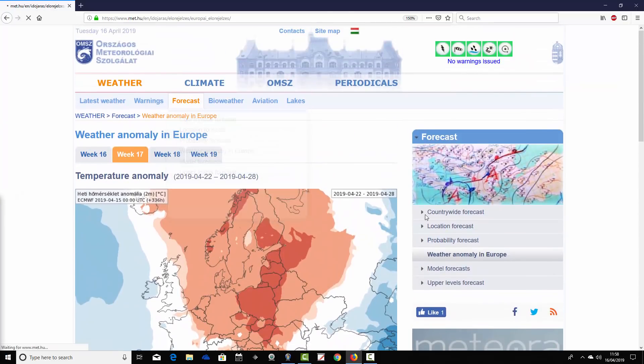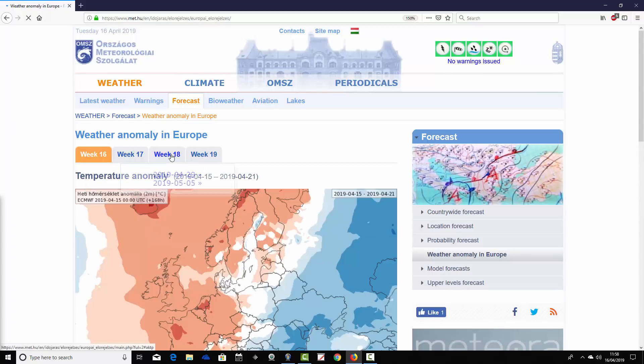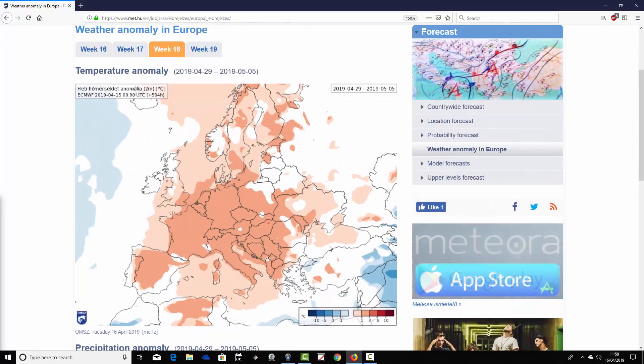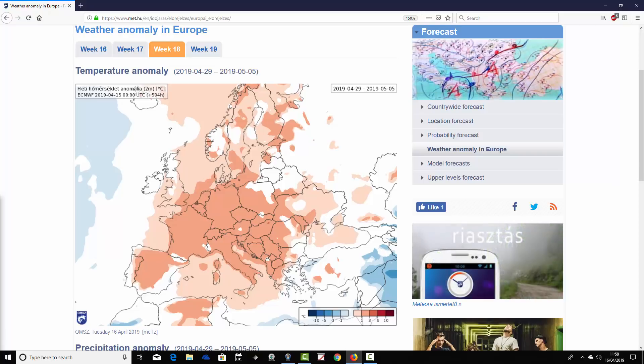Moving through to week three — week 18 of the year, covering the 29th of April to the 5th of May. Another change: most parts of Europe are going warmer than average again, with milder conditions returning, particularly to the western parts that were cooler in week two. Parts of Ireland and Scotland remain close to average, but for most of England, Wales, and areas to the south and east, it's warmer than average. Scandinavia is also coming out on the warmer side.